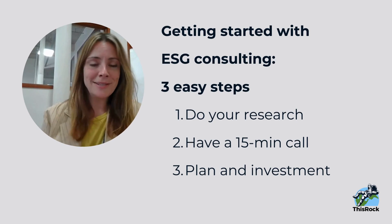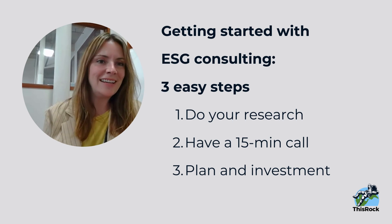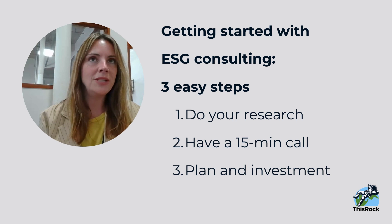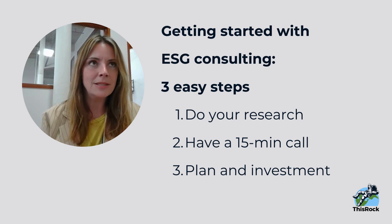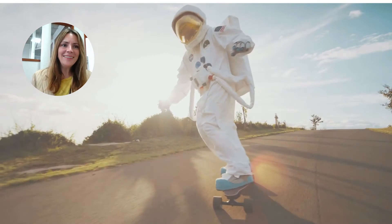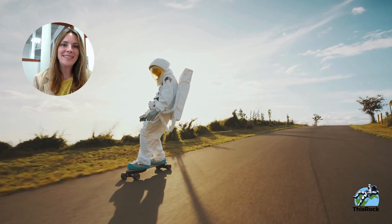To get started with an ESG consultant, it's usually three steps. One: reach out to them — do your research on whether they've worked with clients in your industry. Two: have a quick call with them; it's nice to talk through your needs and tell them who's asking you — maybe investors, your bank, or two big customers are asking for ESG. Get into the specifics of what the goal line looks like. And finally, they'll assess, create a plan for you, tell you your investment, and you can kick off. Thanks so much for watching — I hope this video is helpful and best of luck as you begin your sustainability journey at your company.